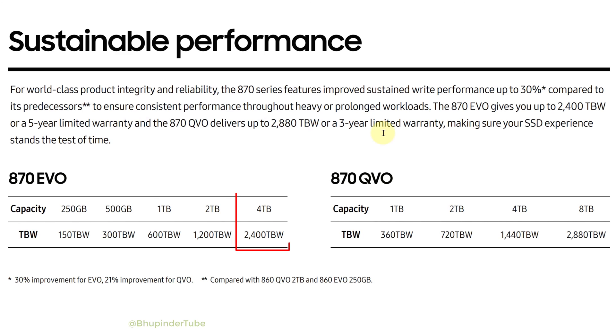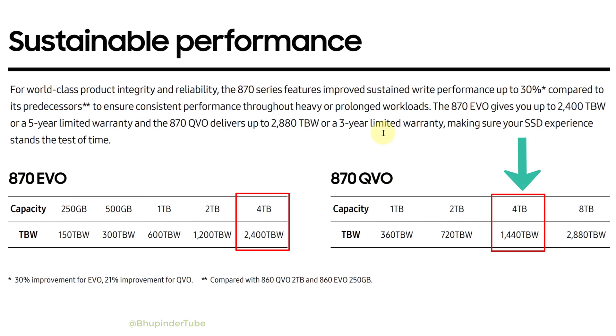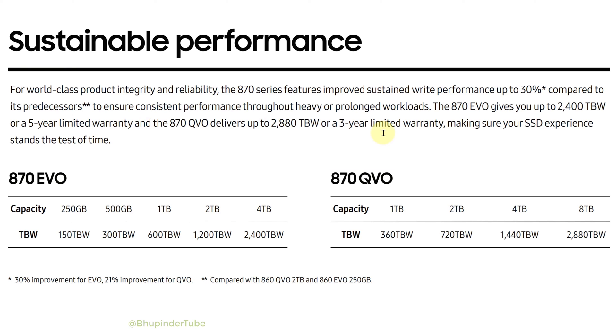For example, at 4 TB capacity, EVO has 2400 TBW compared to QVO which has only 1440 TBW for the same 4 TB capacity. EVO clearly has 1000 more TBW for the same capacity, hence EVO has a much higher endurance and lifespan. EVO is a clear winner here.